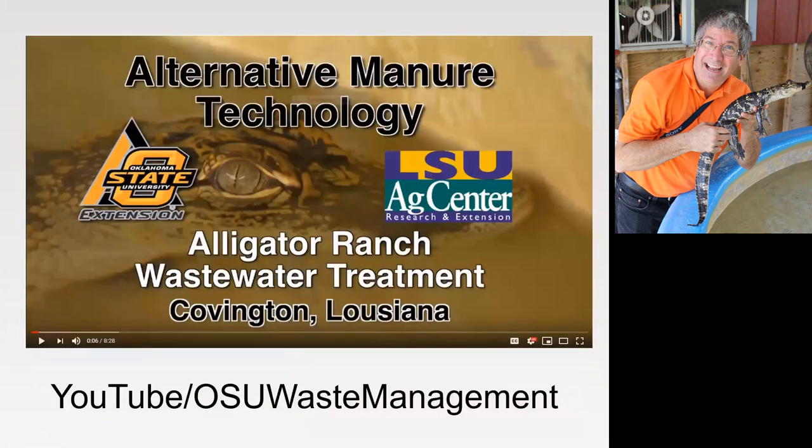Why you're listening to me today is we have a waste management channel on YouTube where we are looking at different types of waste systems so that farmers can see virtually before they get into a particular practice. Back in 2010, we went down to Louisiana. Dr. Ron Sheffield was doing some treatment for alligator wastewater, and with his passing, I guess I've become the de facto national expert on alligator waste.